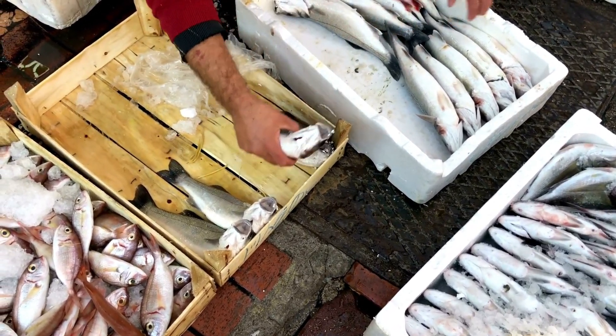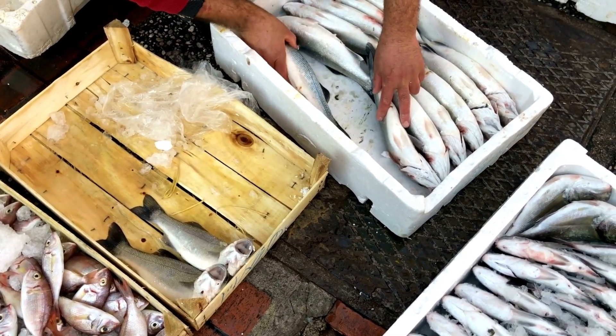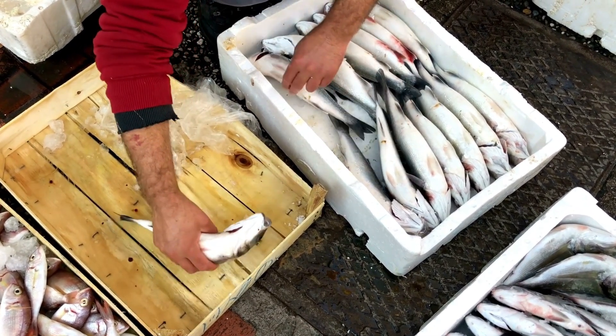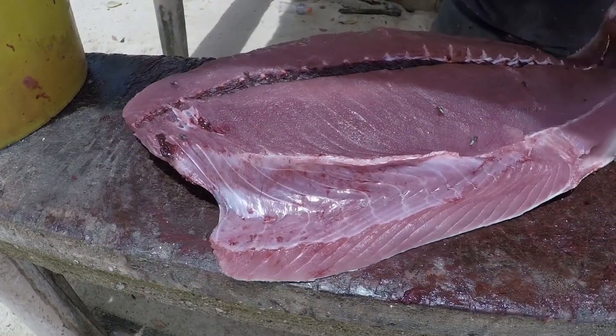It's as if they were suspended in time — caught, frozen, and delivered in a kind of cryogenic stasis. At these receiving hubs, often located in Tokyo, Singapore, Dubai, or Los Angeles, buyers and chefs aren't just looking for freshness. They're looking for structural perfection.